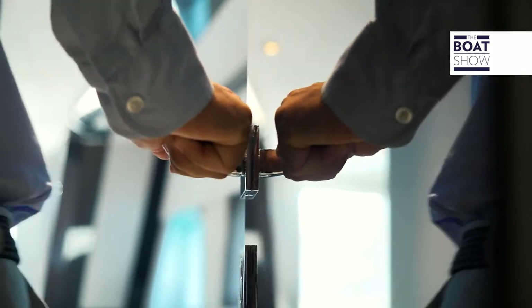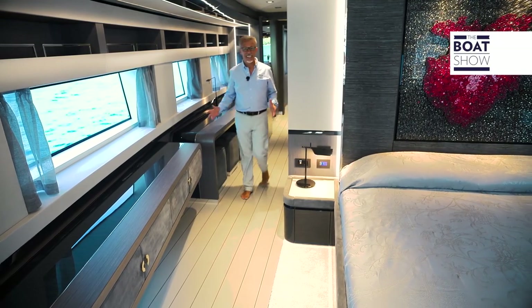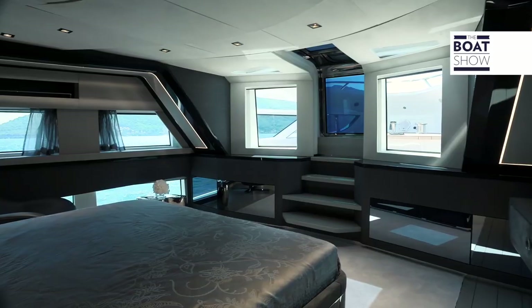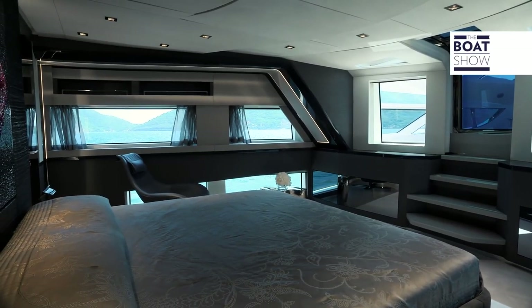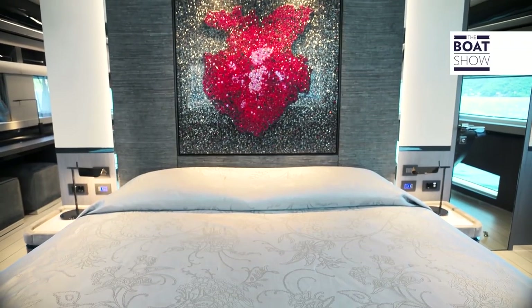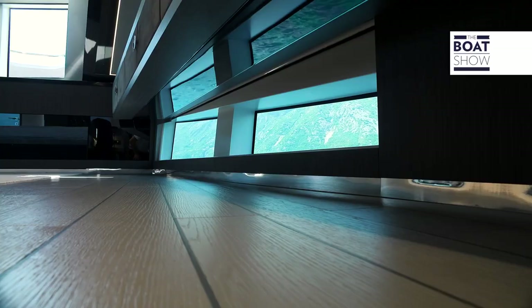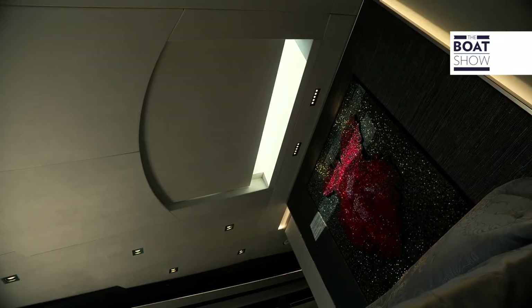Let's go to the owner's cabin located at the bow, the heart of every Illumine. The full-beam cabin was extended by over a meter to offer an extremely spacious private area and was designed with input from the customer. Another mesmerizing artwork by Stefano Curto, featuring thousands of Swarovski crystals, is the centerpiece of the cabin and shines differently from every angle thanks to the natural light flooding the cabin through the side windows and the moonroof above the bed.